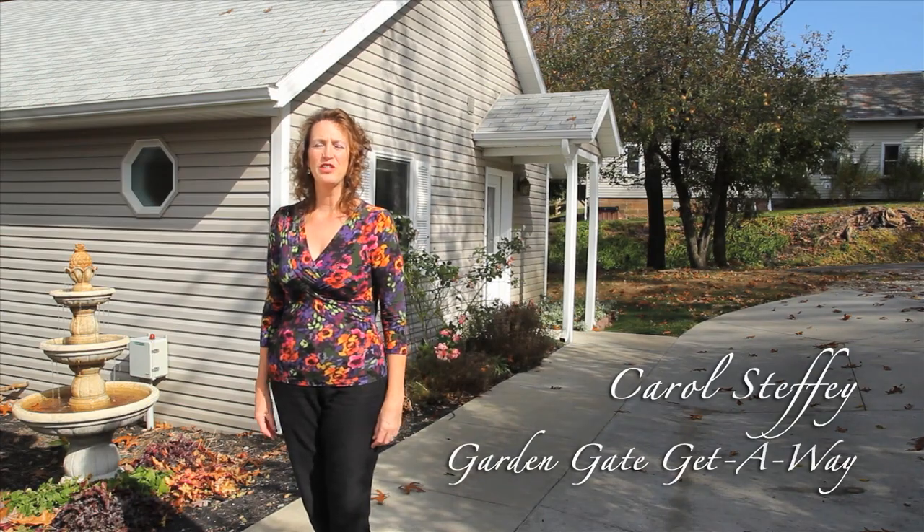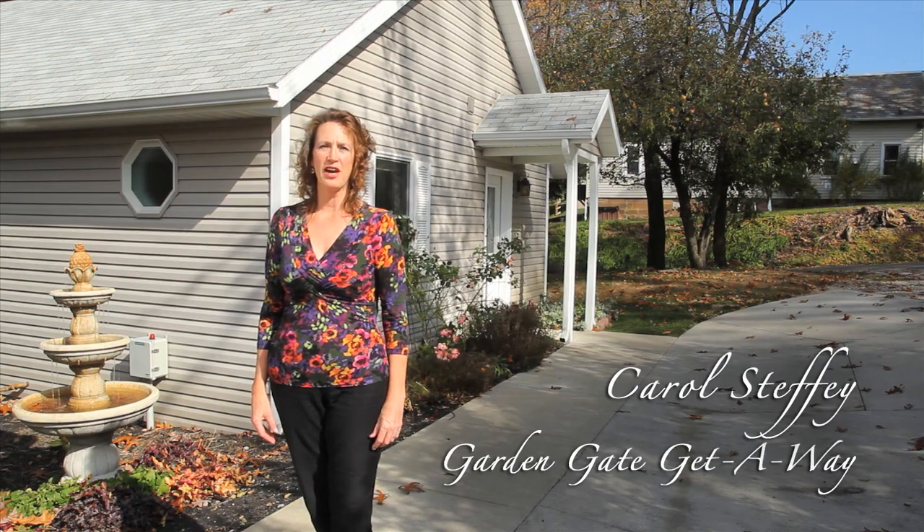Hello, my name is Carol, and I'm standing in front of Falls Kiss Cottage, part of Cottages at Garden Gate Getaway. Our cottage opened in 2009 with honeymoon and anniversary guests in mind. They're totally separate from our bed and breakfast, offering more privacy for guests wanting some time to be alone.